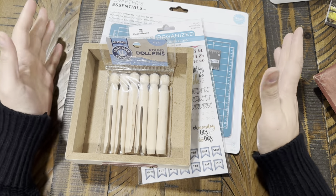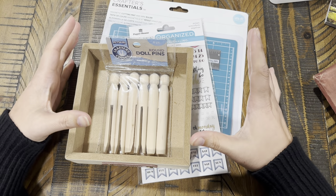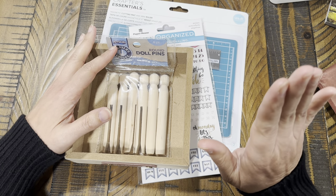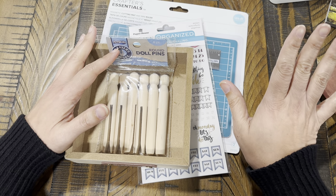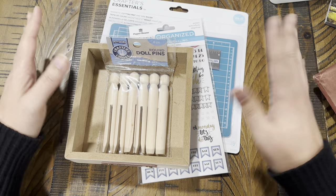Hi guys, for today's haul I have a collective haul, kind of a mini one. I did go to Pop Shelf, I went to TJ Maxx, and I got a few things from Amazon, so let's get into it.